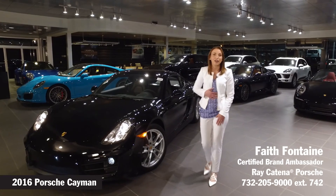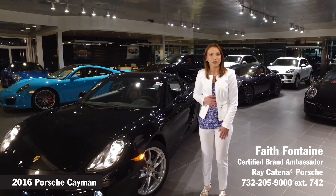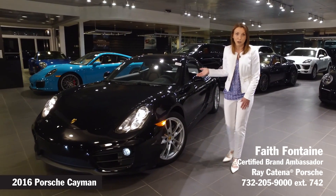Hey guys and girls, my name is Faith Fontaine. I'm a Porsche brand ambassador here at Rakitina Porsche in Edison, New Jersey. I'm here today to tell you a little bit about one of my favorite cars in the Porsche lineup.